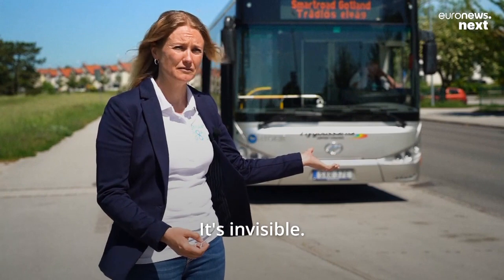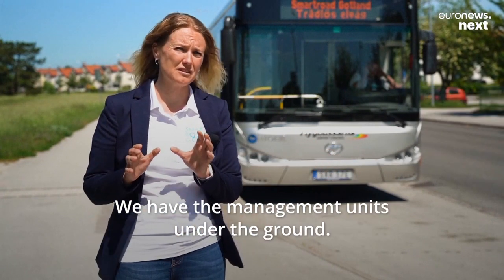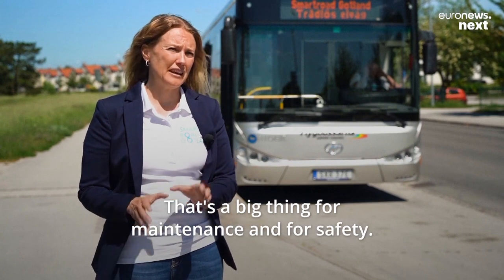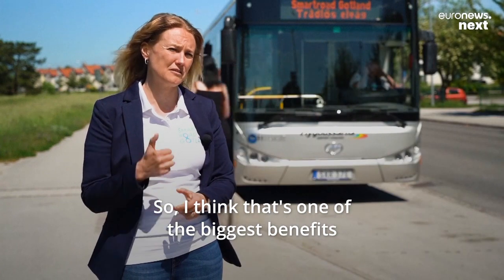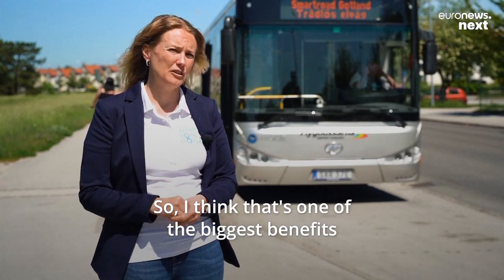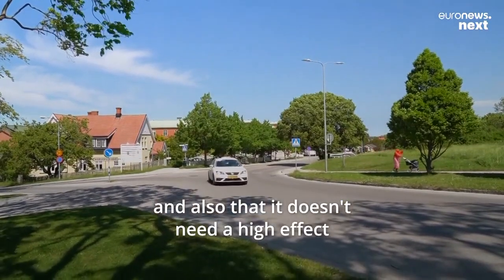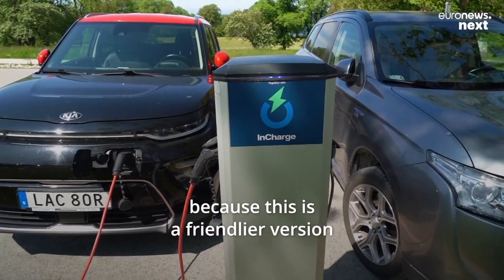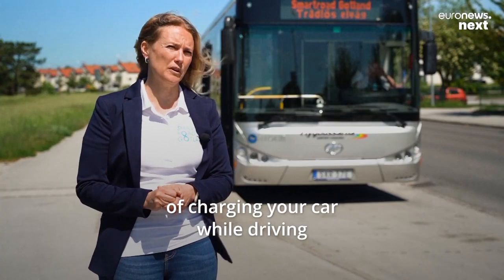It's invisible, so when you look at the road you don't see anything. We have the management units under the ground. That's a big thing for maintenance and for safety, so I think that's one of the biggest benefits. And also that it doesn't need a high effect, because this is a friendlier version of charging your car while driving.